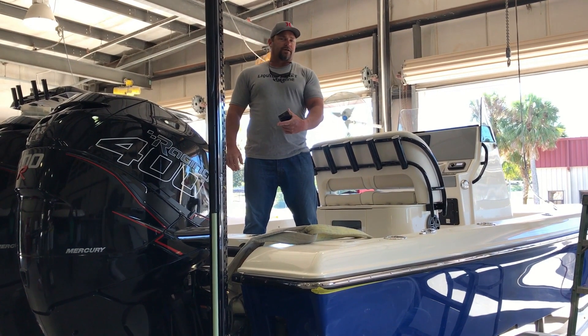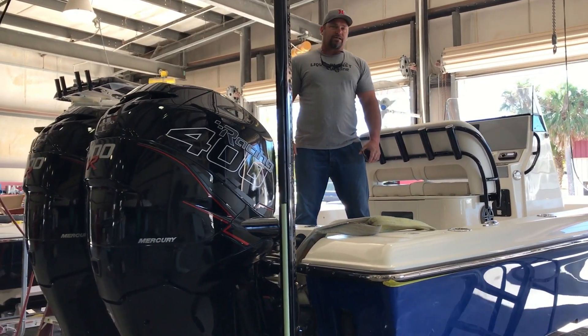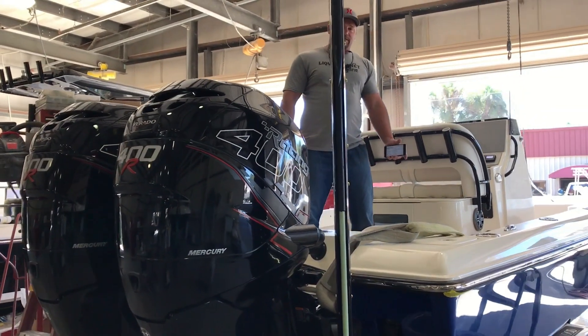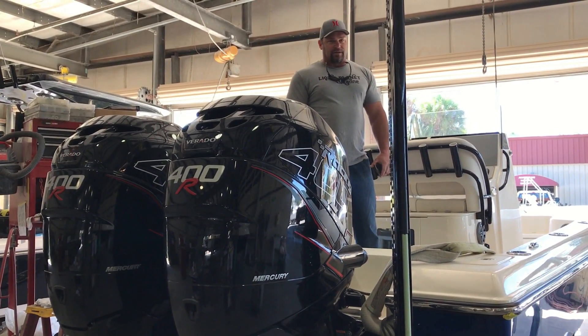Hey guys, I'm David here at the Shearwater factory. Check this out — twin 400s on the back of the 27 Shearwater. In prop testing they've got 80.5 miles an hour. It's going to be a lot of fun to be in this boat. Come check it out.